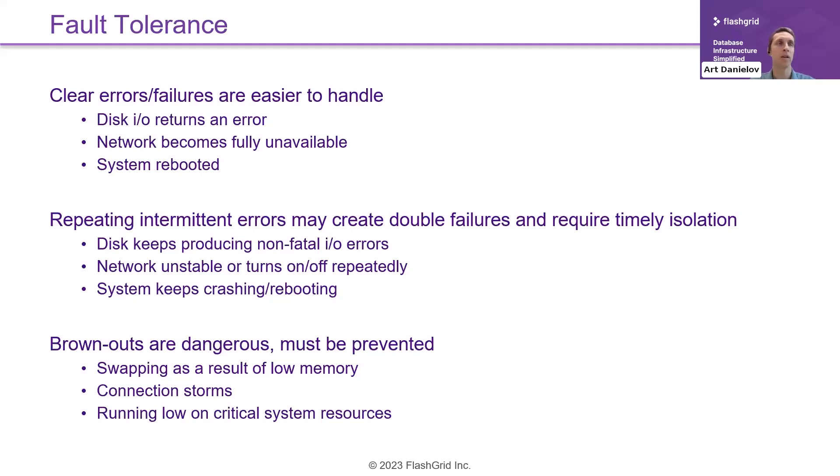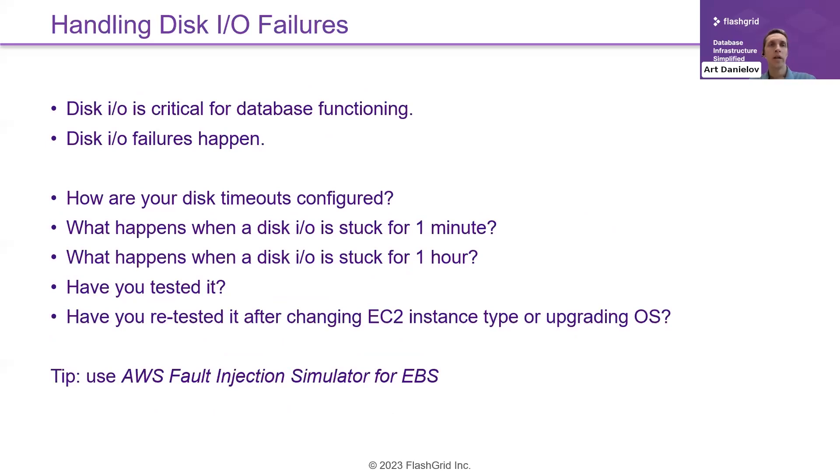Every time a brownout happens, it must be thoroughly analyzed and you need to do everything you can to prevent it from happening again. Disk IO is another critical topic — unlike stateless applications, databases are always stateful and their main function is keeping data on disk. Disk IO is supercritical for database functioning, and disk IO errors do happen. A really important question to ask is: how are your disk timeouts configured?